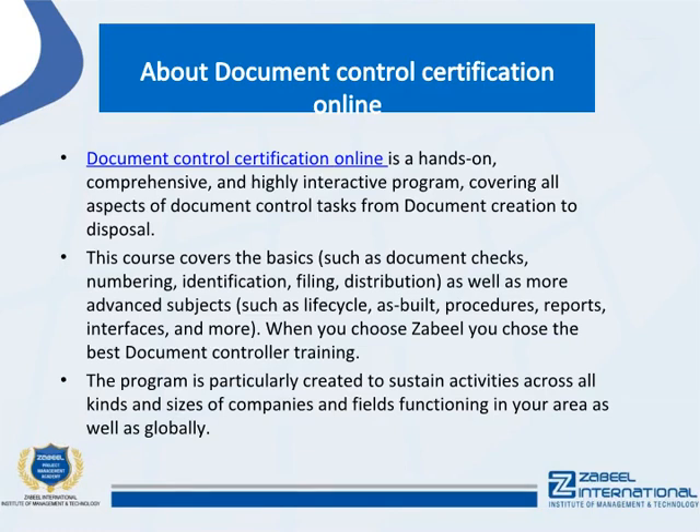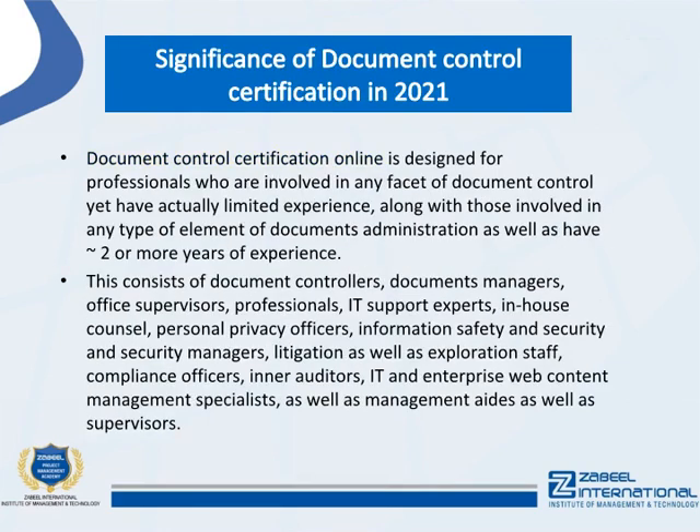Document control certification online is a hands-on, comprehensive, and highly interactive program covering all aspects of document control tasks from document creation to disposal. This course covers basics such as document checks, numbering, identification, filing, and distribution, as well as more advanced subjects such as life cycle, as-built procedures, reports, interfaces, and more. The program is designed to support activities across all kinds and sizes of companies and fields, both locally and globally.